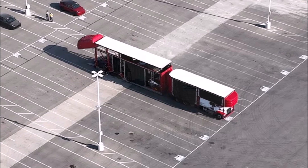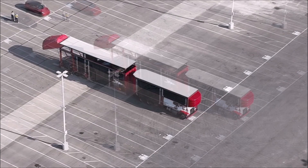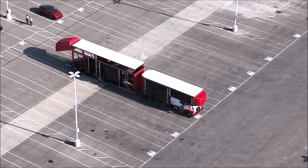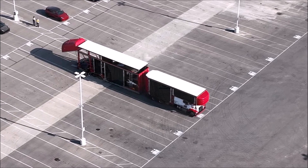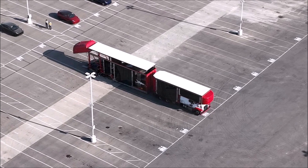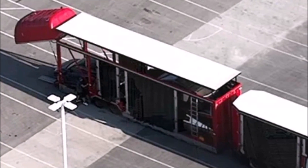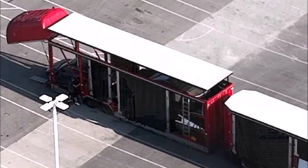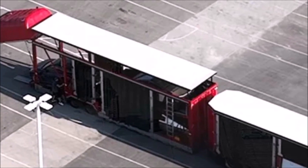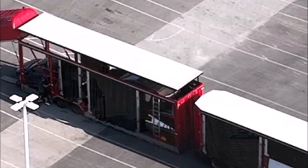Where is Tesla sending its pickup trucks? It can be assumed they could be delivered to specialists at the Fremont factory in California to evaluate the quality of the trucks coming off the Giga Texas assembly line, especially since some Cybertrucks have been seen near the Fremont factory that appear to be undergoing calibration testing. The pickup trucks could also be delivered to showrooms for presentation, or sent to pass necessary regulatory tests.